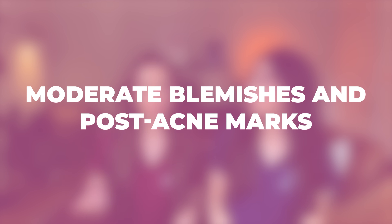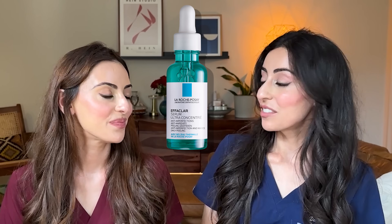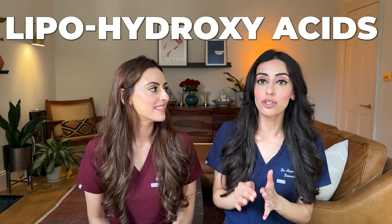Let's talk about a skincare routine for more moderate blemishes and post-acne marks. Moderate blemishes involve lots of small bumps underneath or on the surface of the skin, and this routine is also suitable for anyone prone to breakouts and mild acne. The Effaclar Foaming Cleanser is again perfect. For the moisturizer, you can go for the Duo Plus M Moisturizer, the Effaclar Ultra Concentrated Serum, or both. The Ultra Concentrated Serum is a multi-active serum containing salicylic acid, glycolic acid, lipohydroxy acid, and niacinamide. It's a gentle exfoliant that helps unplug pores and remove dead skin cells, and because it contains niacinamide it has a brightening effect, reducing the appearance of marks left behind from spots. Niacinamide is great for strengthening the skin barrier and reducing dark spots — a win-win ingredient.